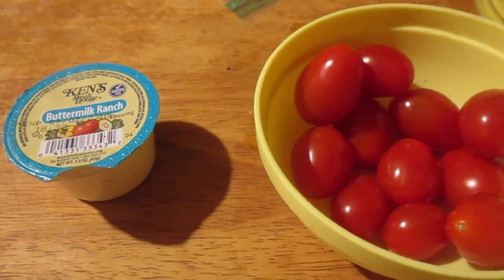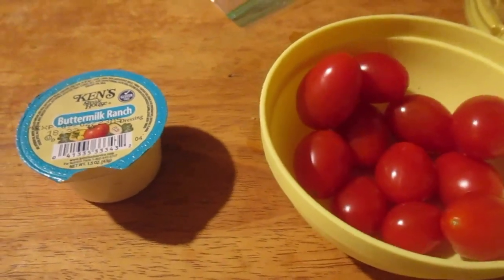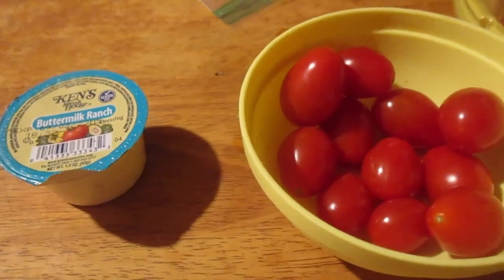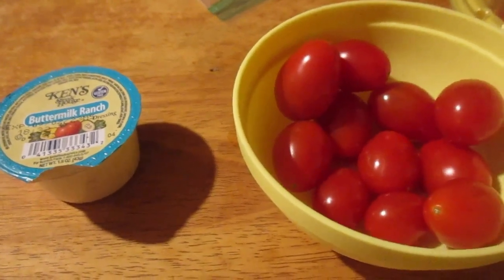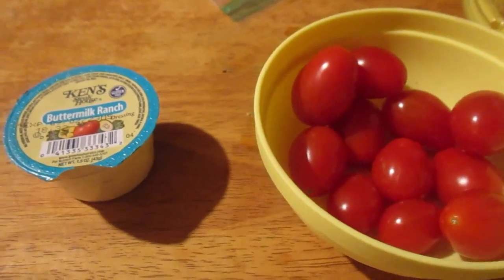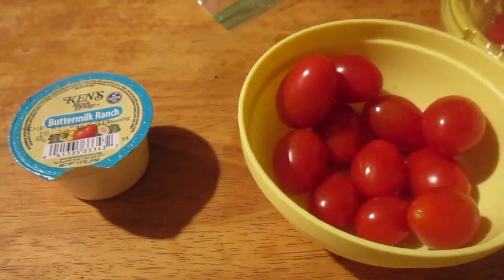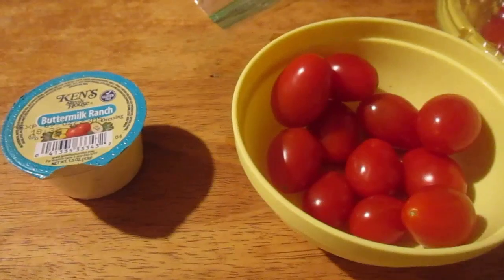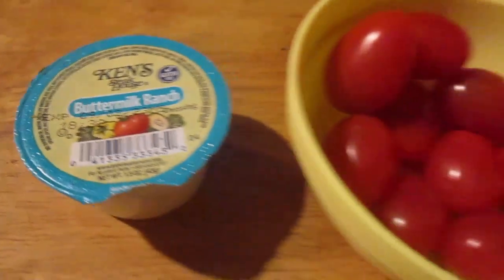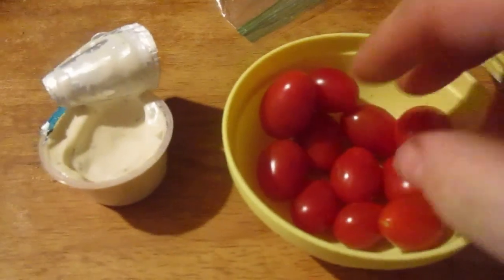Mm, still nice and crispy. There are lots of food reviewers that don't like tomatoes, but I love tomatoes. I like the real janky ones — when the skin comes off, those are gross — but tomatoes like these are fantastic. All right, let's try them with the buttermilk ranch. Let's open it up.